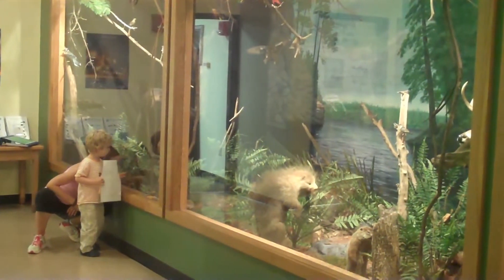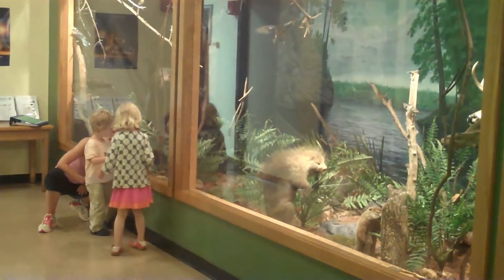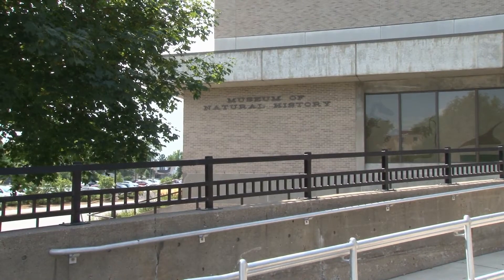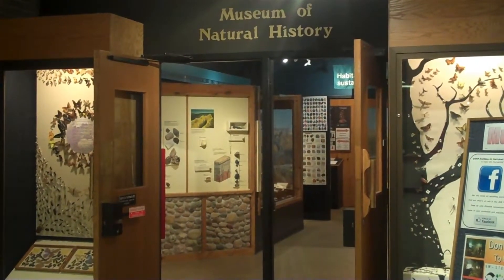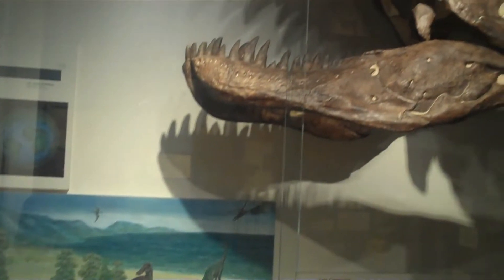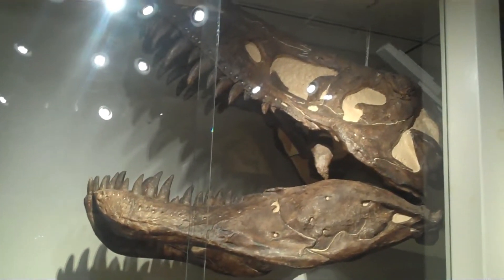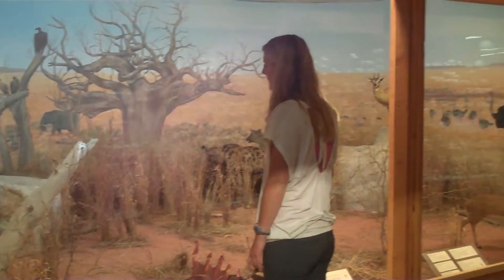Just east of downtown, the University of Wisconsin-Stevens Point Museum of Natural History, located in the Learning Resource Center or Library on the UWSP campus, is an interactive and educational activity for children or young adults. Discover the dinosaur skeleton or fish fossils of the regional species, and even witness life in an African savanna as it exists today.